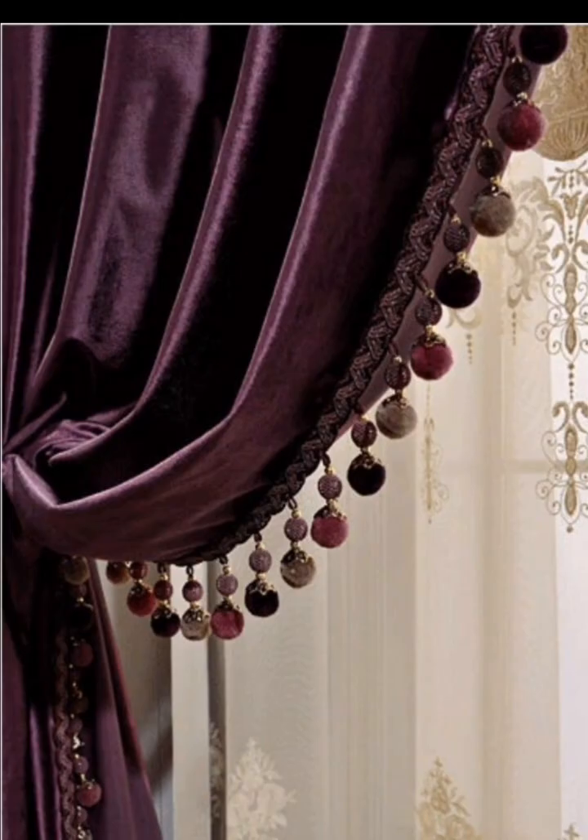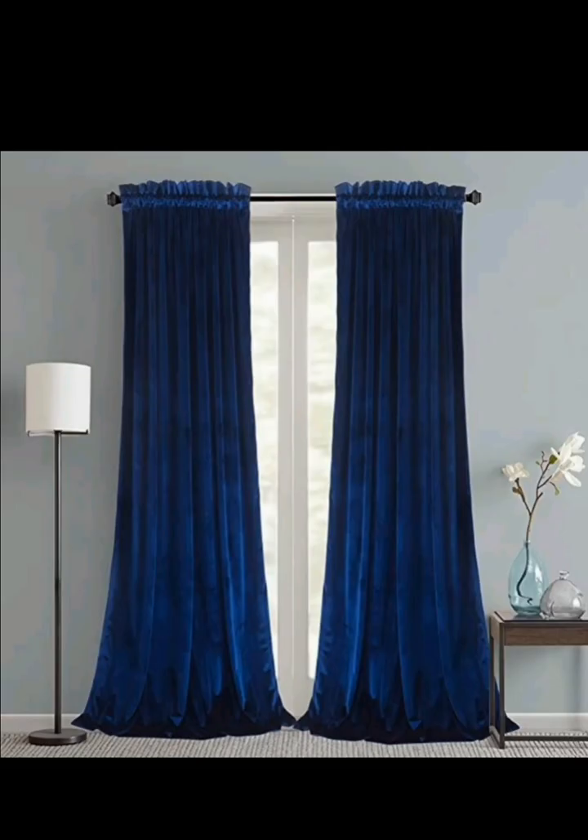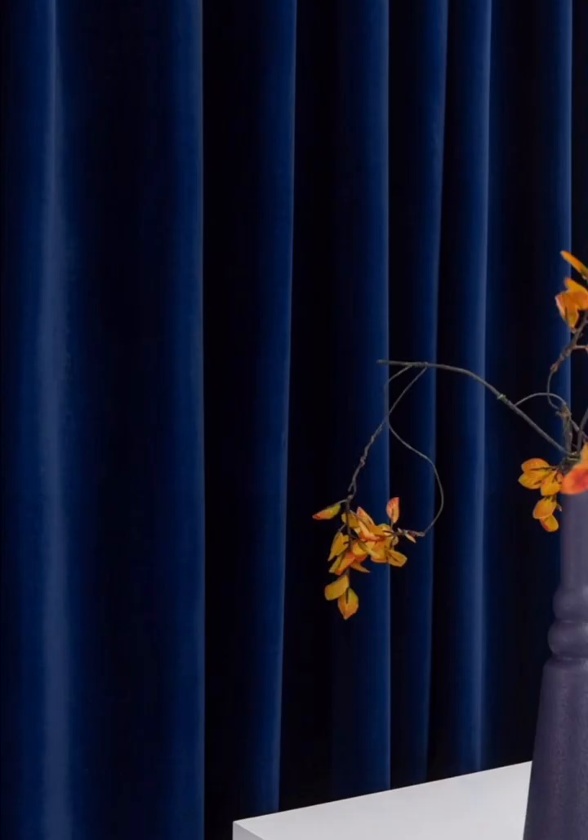For a modern and eclectic look, consider mixing velvet with other textures. Combining velvet curtains with metallic accents such as gold or silver curtain rods can create a stunning contrast. You can also layer your velvet curtains with sheer or linen curtains to add depth and dimension to your windows.